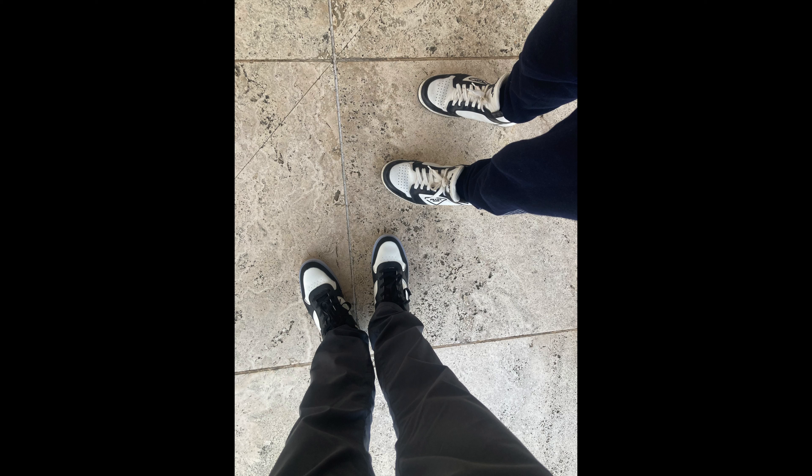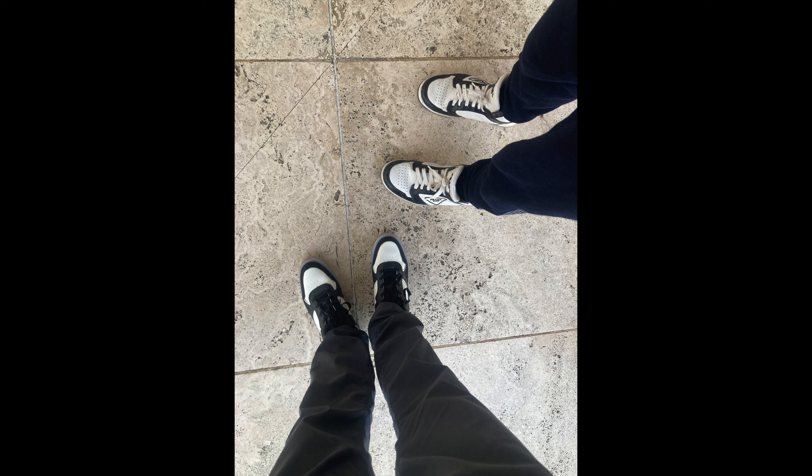My date and I did have matching shoes, which is really cute — black and white. I did kind of pick his out so we could match. I took this picture which I wasn't too sure of, but I actually weirdly like it. In the back is the building we'll be going to for the Van Gogh exhibit — the Ultraviolet: New Light on Van Gogh.